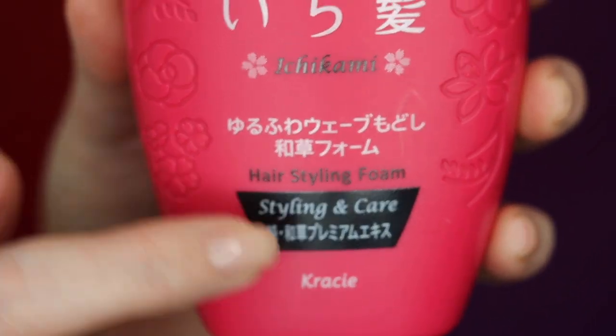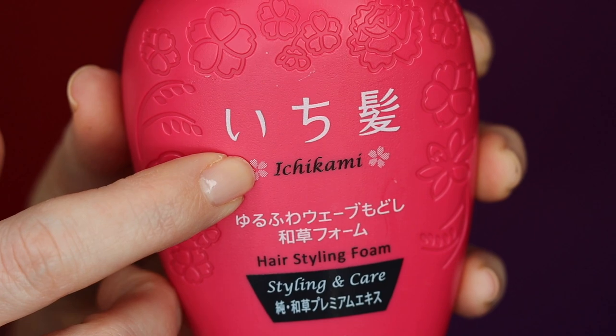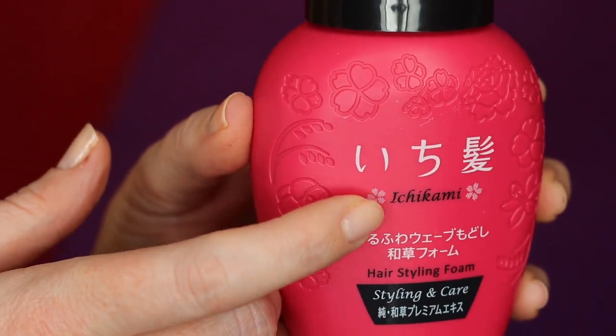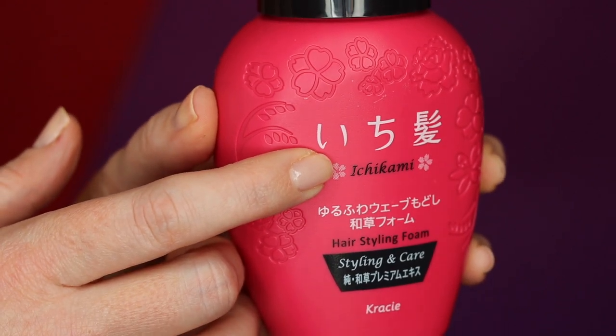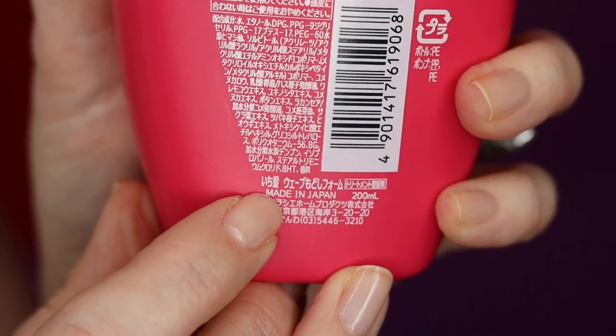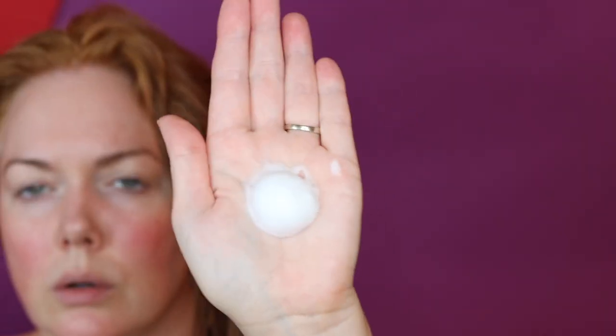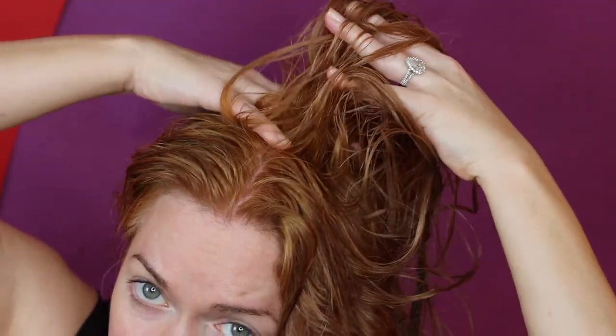The first product I want to show you is from a brand called Kracie — this is their Ichikami hair foam. I use this at the crown of my hair to give me volume and hold. This is a product from Japan. It contains 6.7 ounces of product and retails for $19. I absolutely love these hair foams to give me volume without weighing my hair down at all and without making my hair crunchy. You'll see I use one pump right in the crown of my hair.